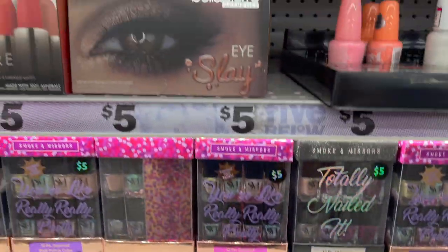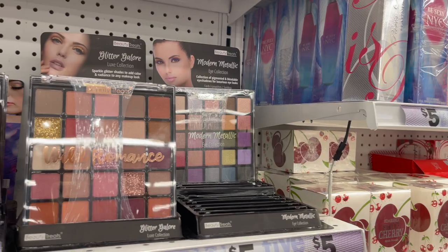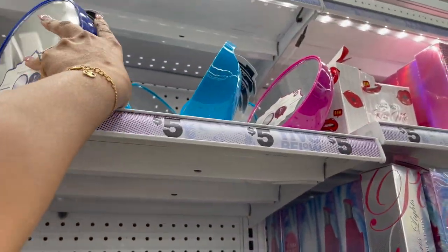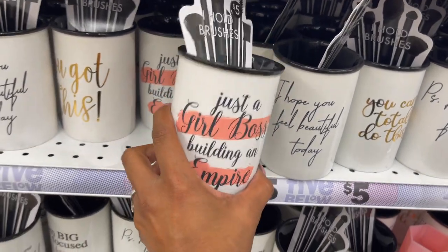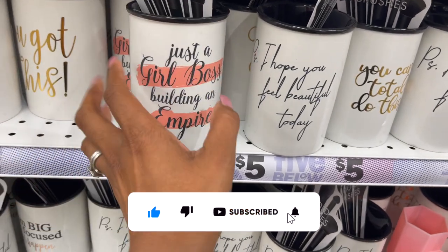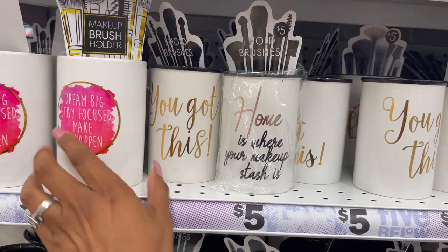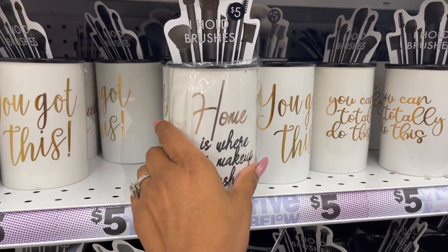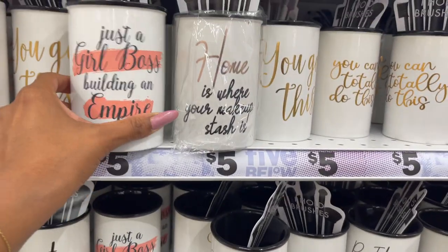They have more Beauty Treats — Looking Bright, Modern Glitz, Wild Romance, and Modern Metallic. This is actually kind of cool — it holds your brushes and has a mirror on the back. It's a storage compartment and vanity mirror for five dollars. These motivational mugs look new — 'Just a Girl Boss Building an Empire,' 'PS I Hope You Feel Beautiful Today,' 'Home is Where Your Makeup Is.' They're ceramic, so I worry about shipping breakage. You could put makeup brushes and a palette inside one for a nice little Christmas gift.